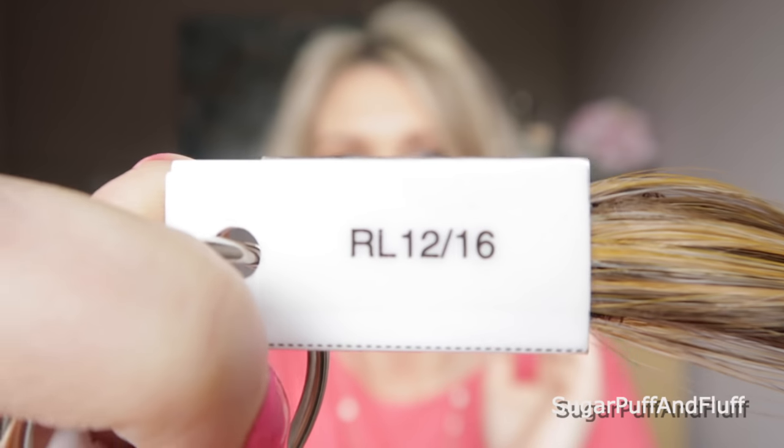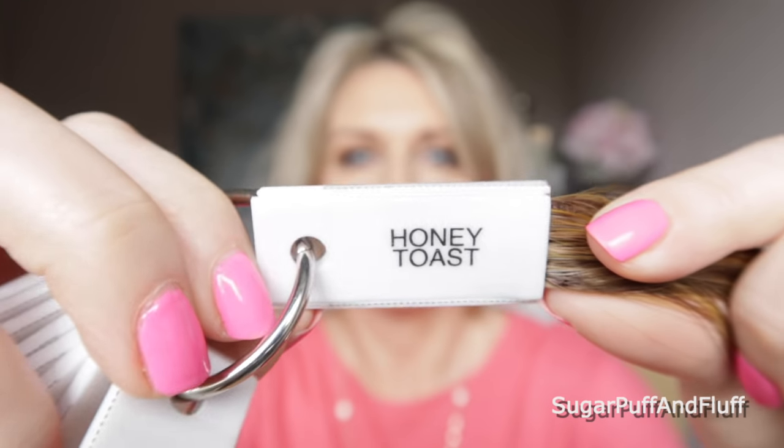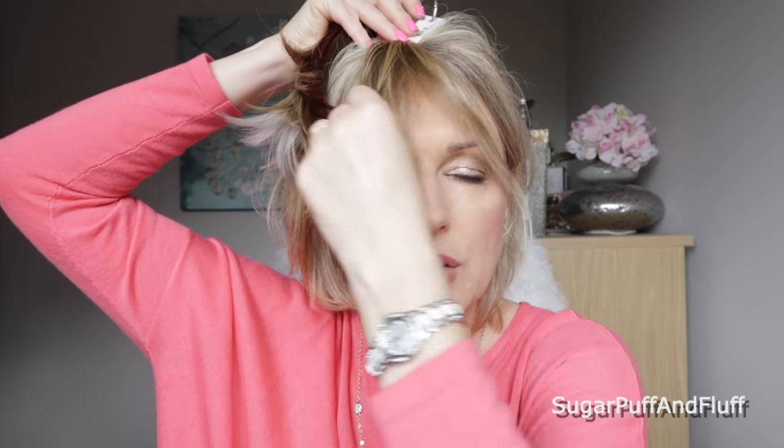Let's see what Wheat looks like on me — yeah, that would work as well. This is RL 1216 and this is Honey Toast. We're getting into darker blondes here and this is still very very golden. You can also see what it looks like in contrast to my own hair — it's a very warm color.